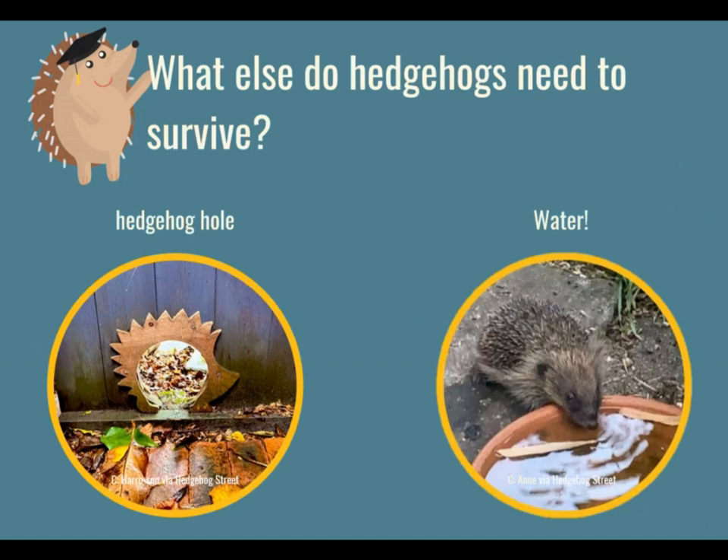So we know where hedgehogs need to live and we know what they need to eat. But what else do hedgehogs need to survive? Well, they need water, just like we need water. If we are thirsty, we can go and make ourselves a drink, but hedgehogs can't do that — they need to drink water that is outside for them. So we need to leave shallow bowls of water in places where they can get to them.